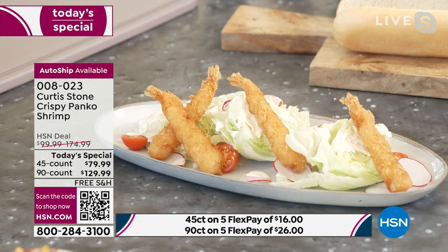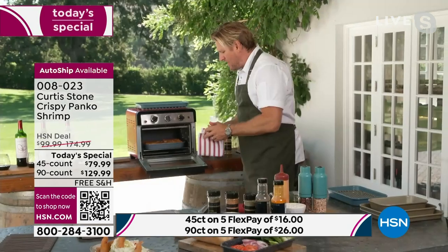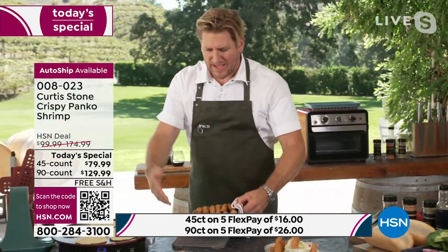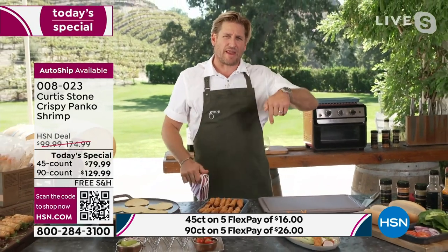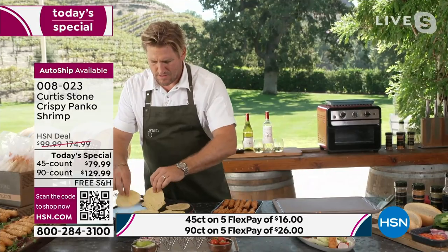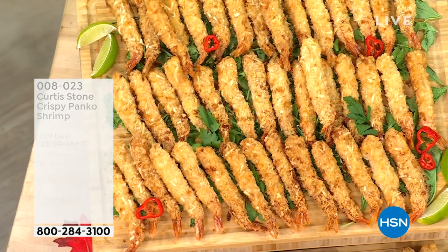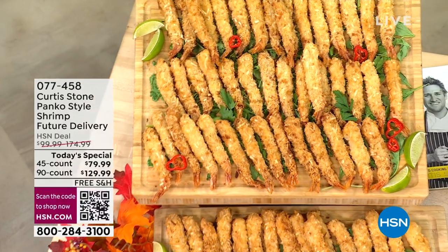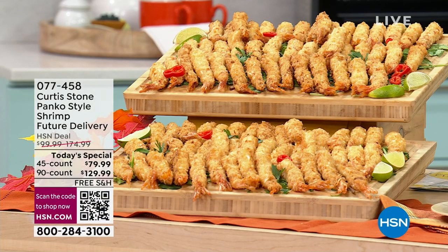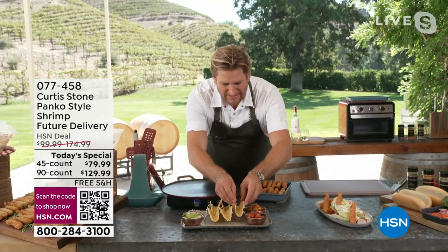Chef asks: if somebody chooses the future ship date, do they pay for it now or when it gets shipped? If you choose the future ship date, you order now and you're charged when it ships in November. But you get to keep today's special price. Even if you want to save money right now, you don't have to pay for it until it ships.